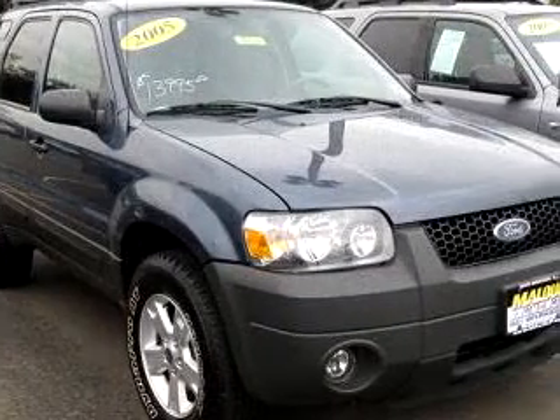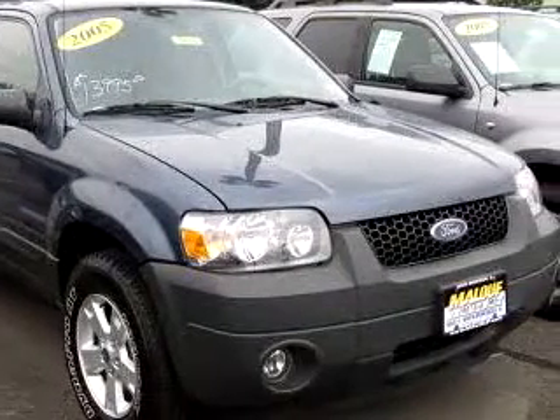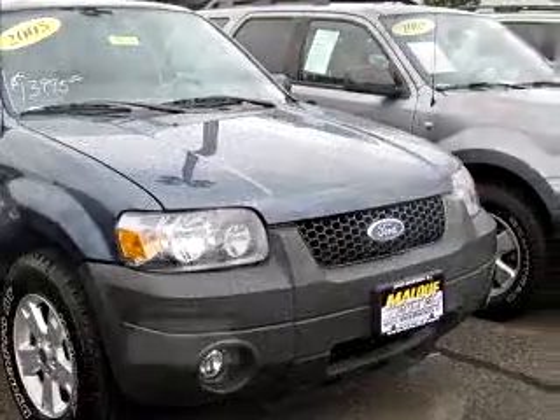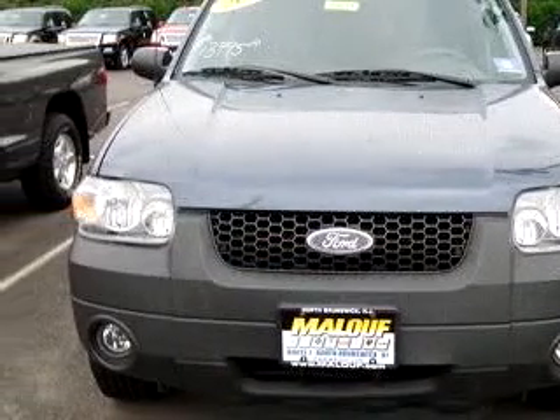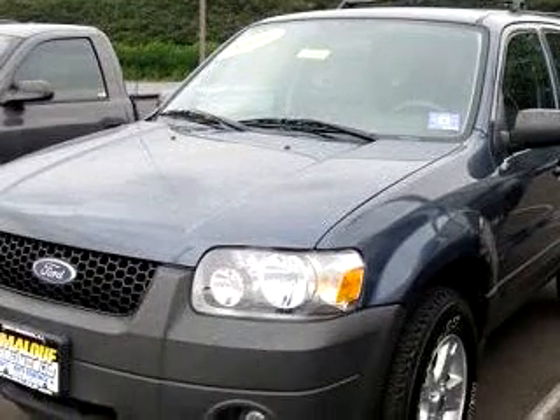Check out this dark blue '05 Ford Escape XLT, equipped with a 6-cylinder engine and an automatic transmission with only 42,410 miles. Enjoy an impressive 22 miles to the gallon on this great SUV.